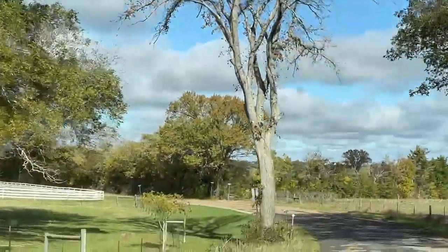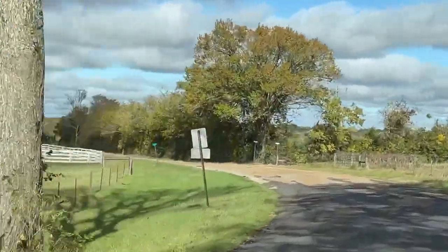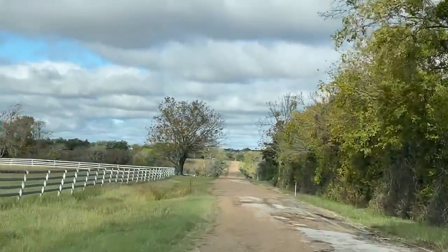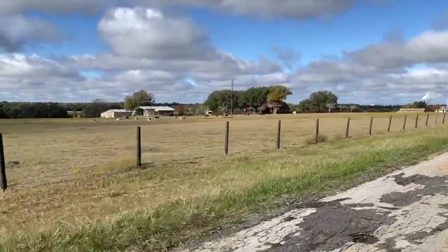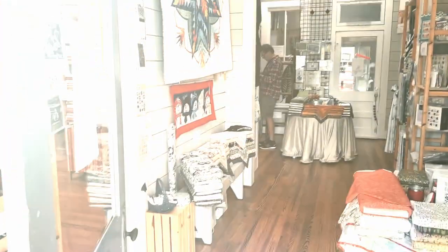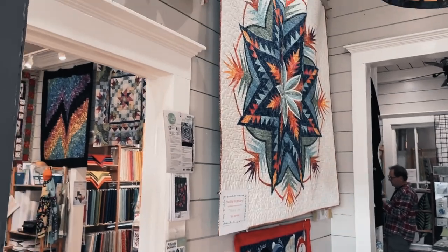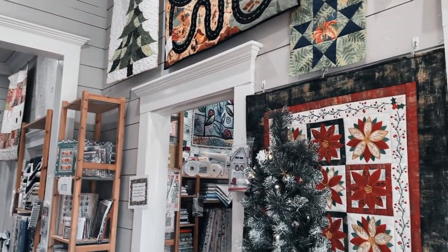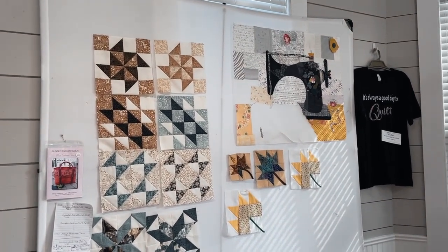It was the perfect day for a drive. The sun was shining, the sky was blue, the air was just that perfect temperature that you get here in Texas in the fall. Luckily I was staying down the road at my aunt's place. The road was calling my name so off to the Spoiled Quilter I went. This local quilt shop is filled with sunshine and cheer. The large windows let in tons of light and it has such a cheery atmosphere from all the ladies who work there chatting away.